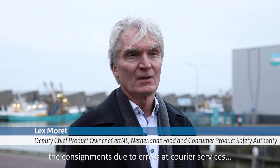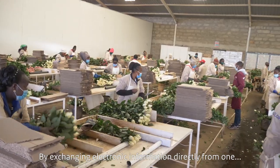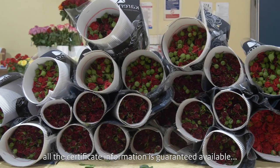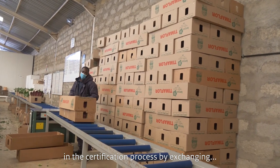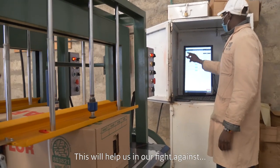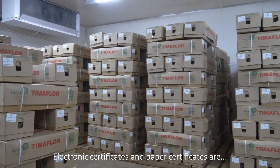A lot of documents do not arrive together with the consignments, due to errors at courier services or because the paper certificates were lost, meaning consignments will be blocked in the port. Now, by exchanging electronic information directly from one competent authority to the other, all the certificate information is guaranteed to be available at the moment of import. With electronic certification we eliminate paper in the certification process, exchanging electronic messages rather than paper forms. This will help in our fight against counterfeit certificates because the information is exchanged directly, so nobody can interfere.